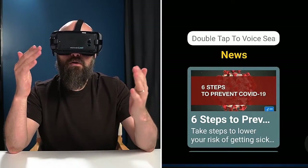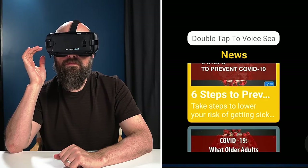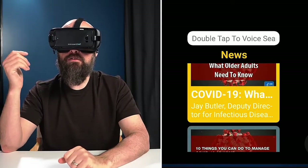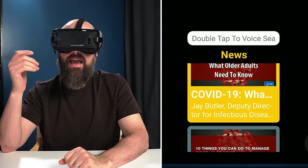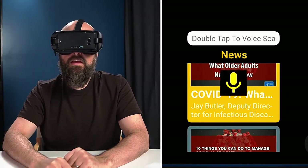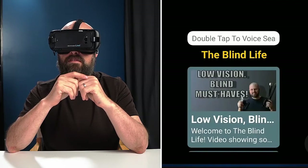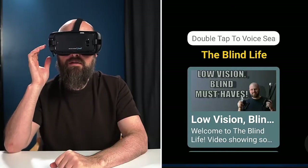If I want to scroll through these videos, I just swipe up or down. I can see titles like 'Six steps to prevent COVID-19' and 'COVID-19: What older adults need to know.' Double tapping launches your digital assistant, and you can search for certain videos or topics. Let's do a search — 'Search: The Blind Life.' These are the videos found with the search term 'The Blind Life.' I searched for it and it brought up some of my most popular videos.